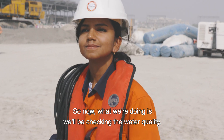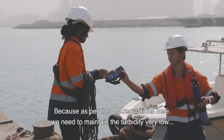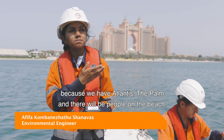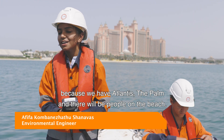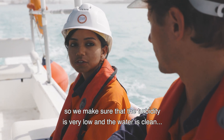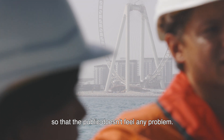What we are doing now is checking the water quality, because as per the Dubai Municipality regulations, we need to maintain the turbidity very low, because we have Atlantis, the Palm, and there will be people on the beach. The Dubai Municipality comes to visit us from time to time, so we make sure that the turbidity is very low and the water is clean so that the public doesn't feel any problem.